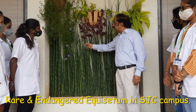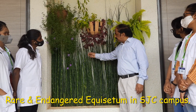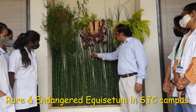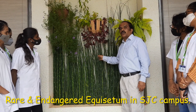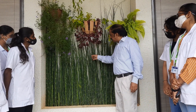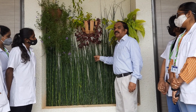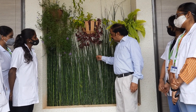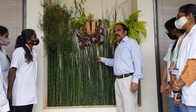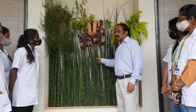This is Equisetum, commonly called horsetail. It's a very rare and endangered plant and we are having this plant in St. Joseph's College campus. You are all very lucky to have seen this rare and endangered plant called Equisetum. Its relative is Calamites, and that also is there in your syllabus. Equisetum and Calamites are both in your syllabus.